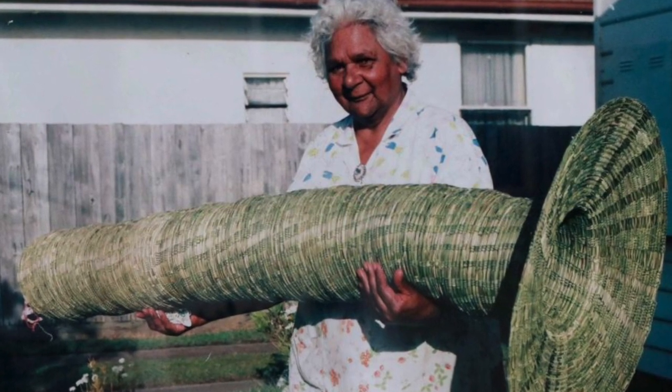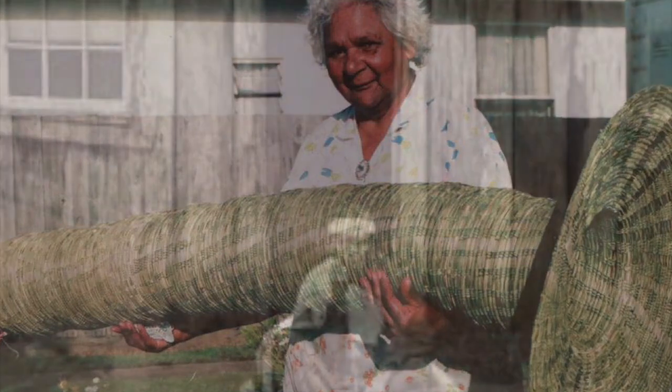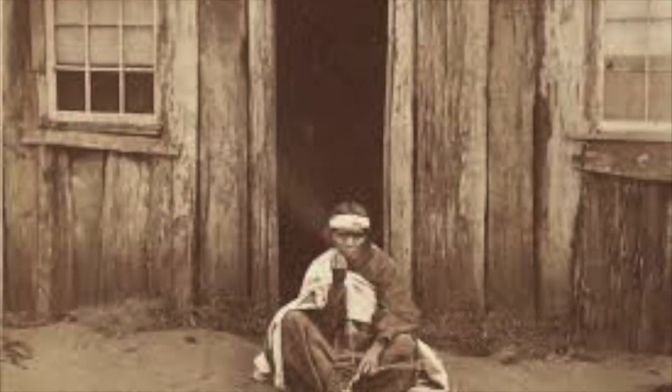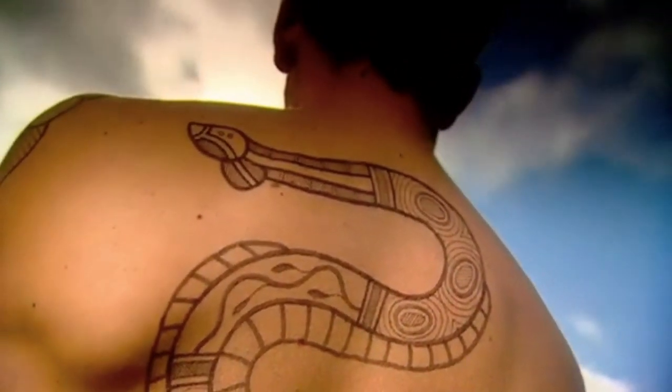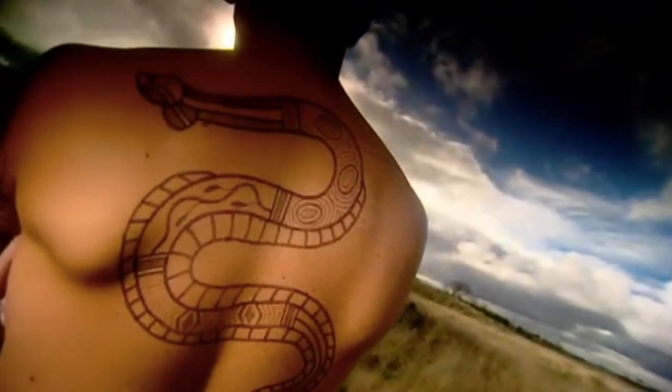Living alongside the land instead of taking from it, the Dreamtime ecology does not separate the Gunjit Mara from their land, and the practice of traps allows the eels and Gunjit Mara to sustain one another indefinitely. It is nearly impossible to talk about the Gunjit Mara without discussing the eels. Their knowledge of the eels is intrinsically linked to their connection to place and cosmology.